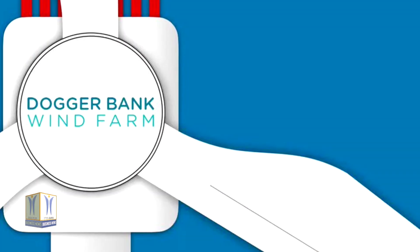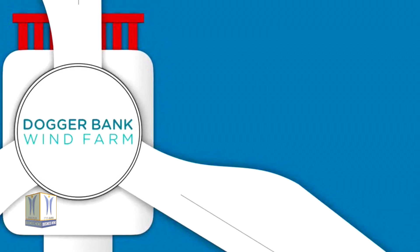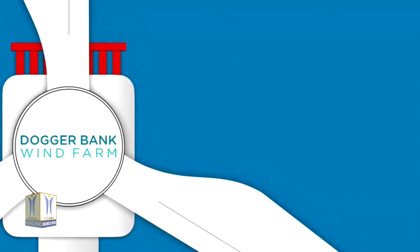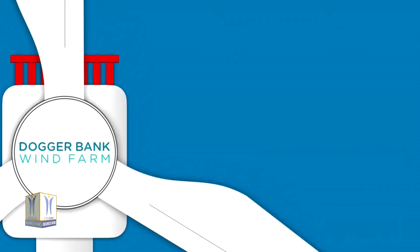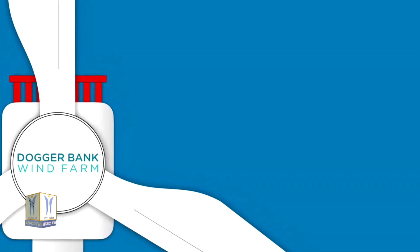Turbine installation is expected to commence in 2023 at Dogger Bank A. Dogger Bank Wind Farm is a 50-50 joint venture between SSE Renewables, who are leading the construction of the wind farm, and Equinor, who will operate the 3.6 GW project during its lifetime of at least 25 years.